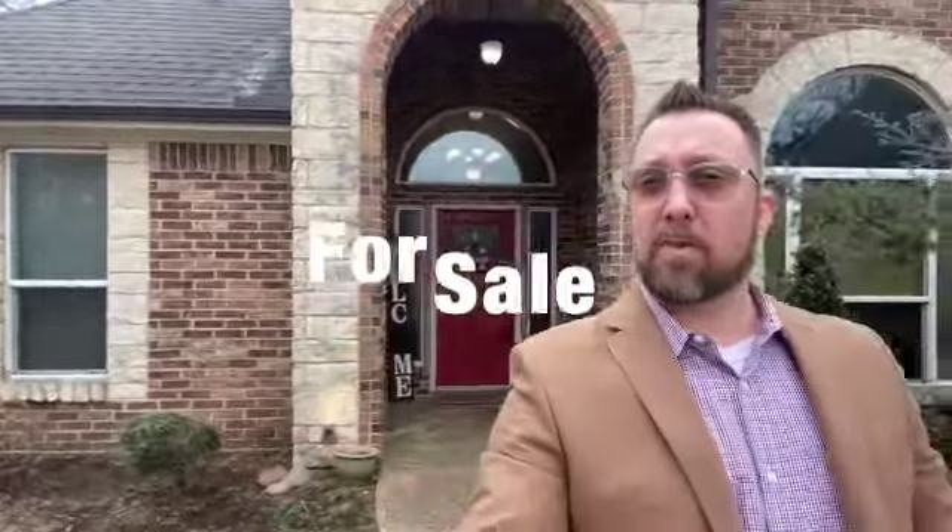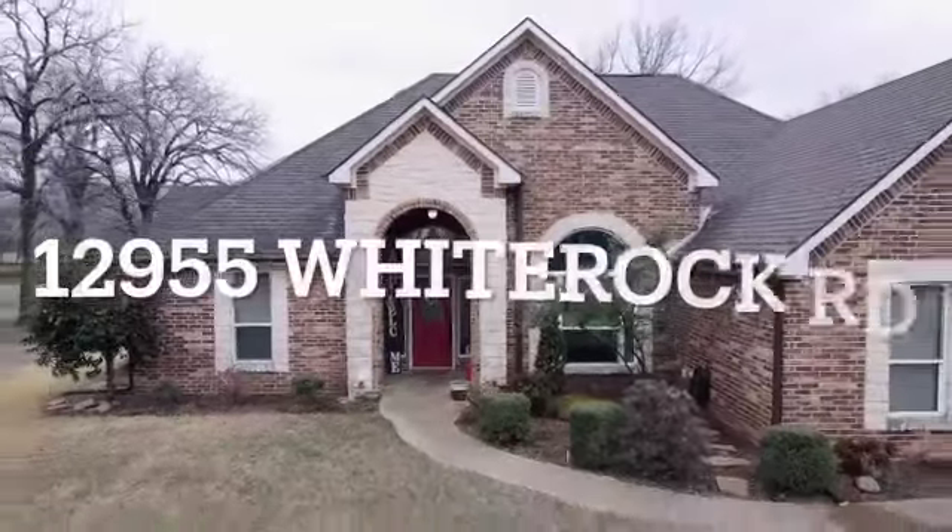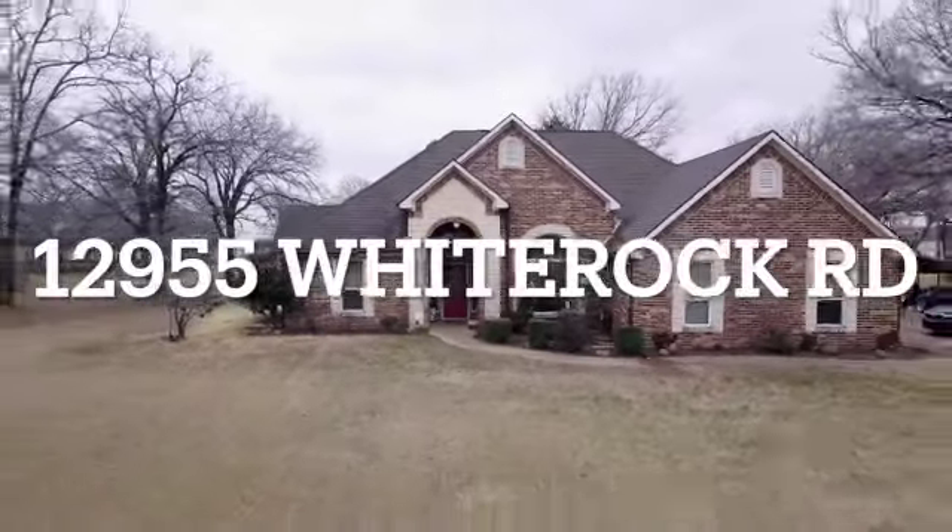Hey guys, I'm Mr. Realty, Mike Roberts with United Real Estate. Today I'm just on the other side of Kauffman at 12955 White Rock Road over in Maybank, Texas.